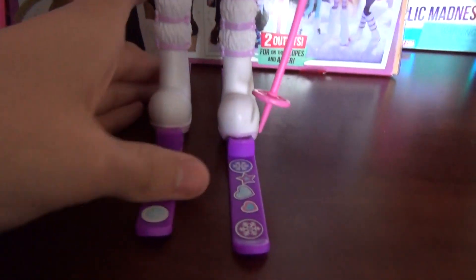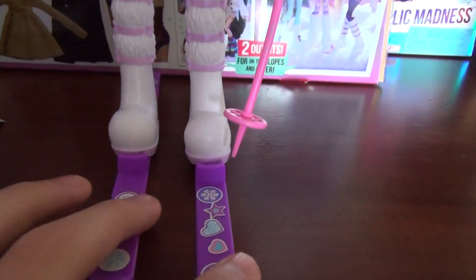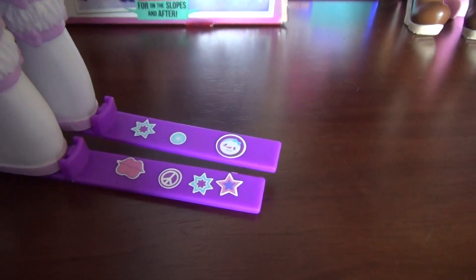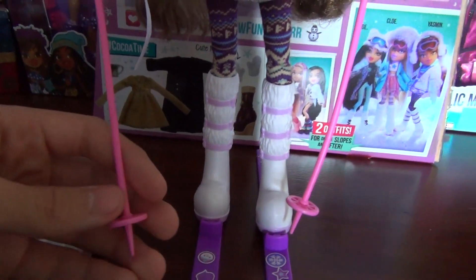And her skis — the bottoms are purple, and I put all the stickers on them that I can. Might add a little bit more to that one. And the actual ski poles — they're pink, and they're very cute.